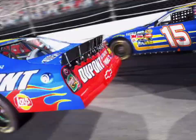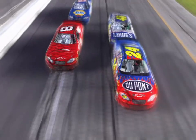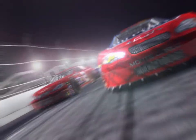The action on the track really heating up now, but it looks like the Hendrick cars are going to have a tough time passing the 8. Now Johnson pushing Gordon past Jr. for the lead.